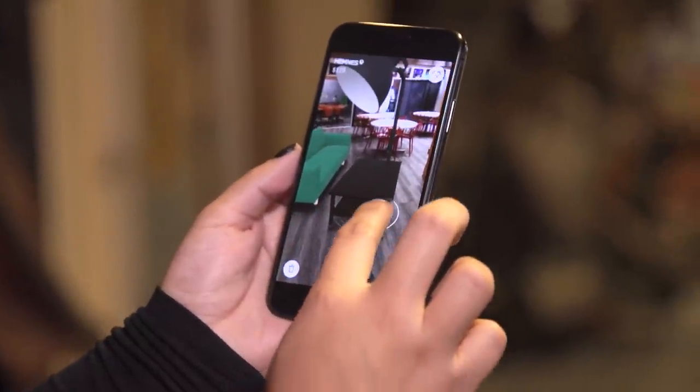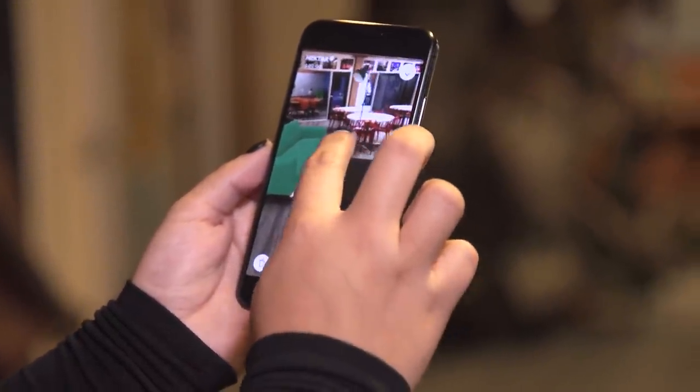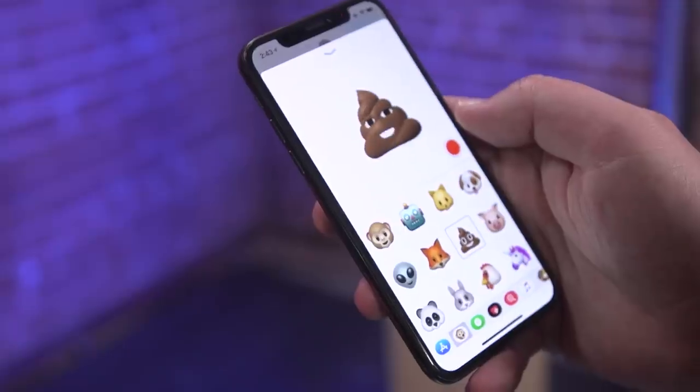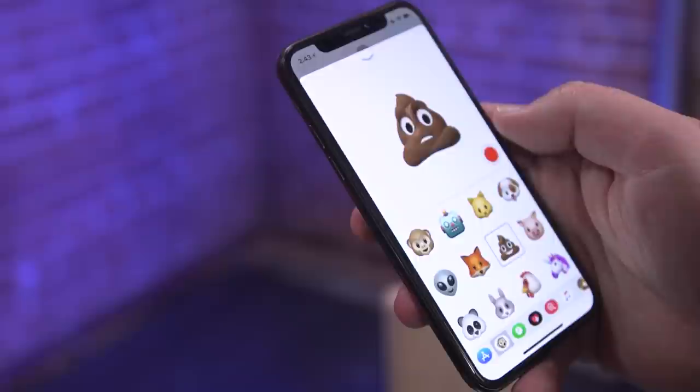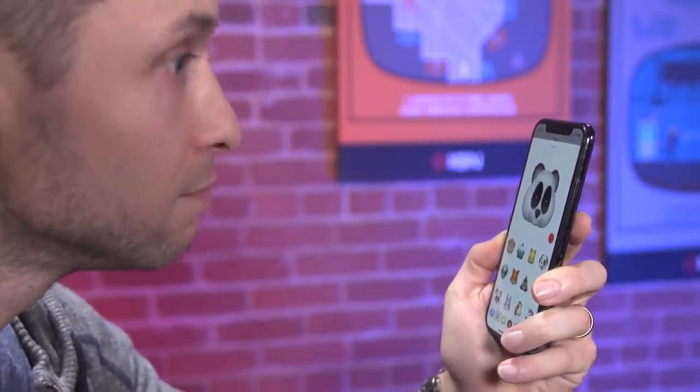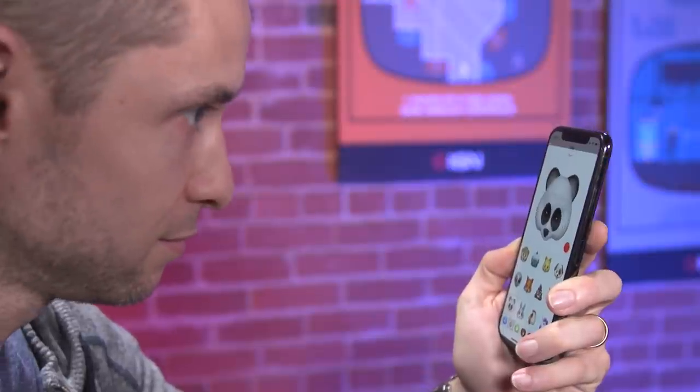The X supports all the same gimmicky augmented reality apps as the 8, but its depth-sensing camera gives it one undeniably charming trick of its own: Animoji. They're ridiculous and not really useful for anything, but you'd have to be a little dead inside not to find these virtual toys to be a lot of fun. Kids love it.